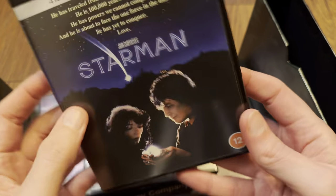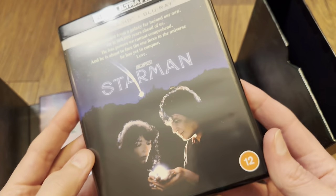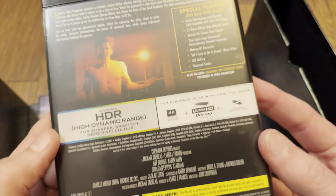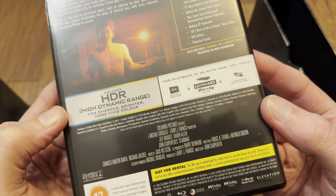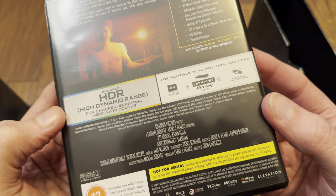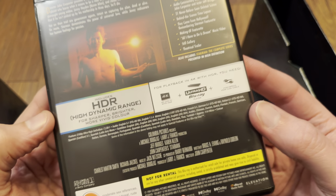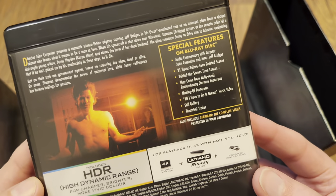On to the right-hand side, and again we've got a little bit of a mismatch. John Carpenter's Starman — it's a 14mm keep case, with Jeff Bridges of course in the title role.